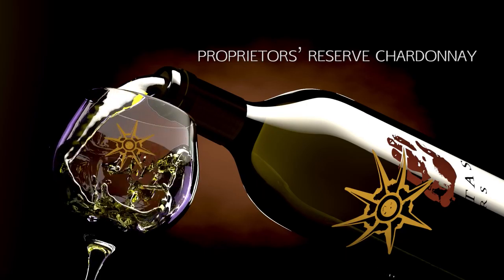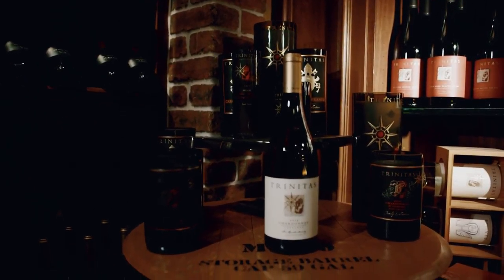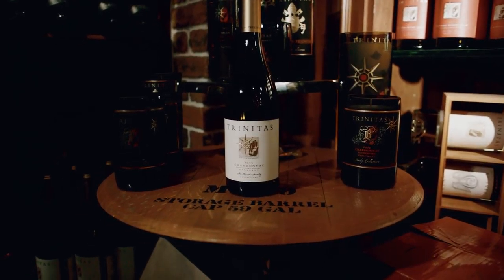The Proprietor's Reserve Chardonnay is a really special version of our Carneros Chardonnay that we do each year. What we do differently with this wine is all about the barrels — we pick the best barrels in the cellar, but also the type of oak we use is a little bit different.